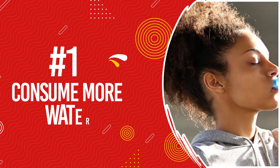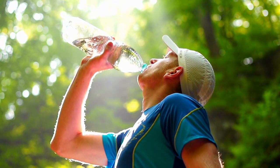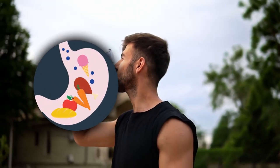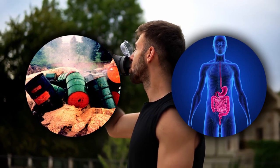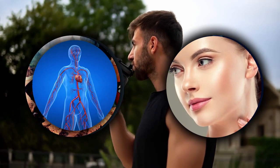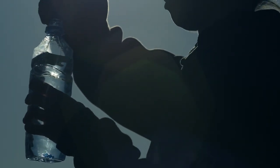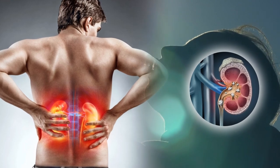Number 1: Consume More Water. Consuming enough fluid every day is essential to a person's overall health. Water is crucial for digesting food, absorbing nutrients, getting rid of waste and toxins, keeping the skin healthy, and performing a wide range of other bodily functions. Consuming enough water can also help prevent kidney problems, such as kidney stones.